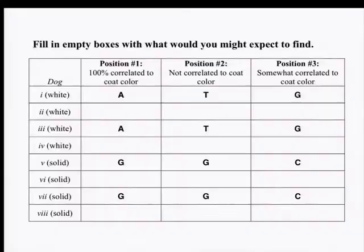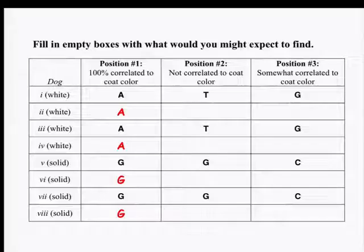Now let's take a look at the answers. For the 100% correlated SNP in the first column, you want all of the white dogs to look the same and completely different from the solid dogs — all white dogs have an A and all solid dogs have a G, so they're completely different. The second position is 100% uncorrelated — you basically don't want to see any difference at all between the white dogs and the solid dogs. If you fill in the white dogs with G's and the solid dogs with T's, two of your white dogs have a T and two of your solid dogs have a T, and two of each have a G. So the solid and white dogs look exactly the same — 100% uncorrelated.